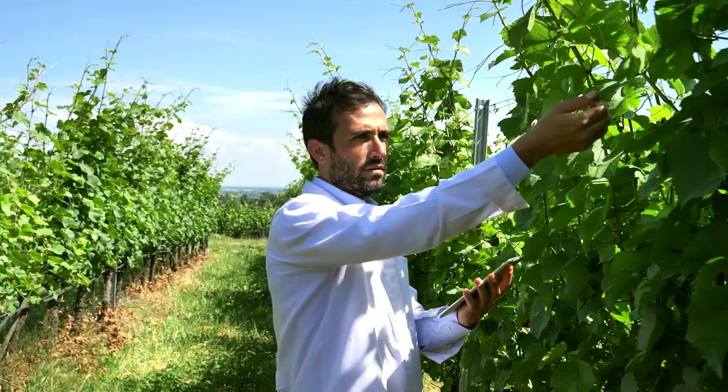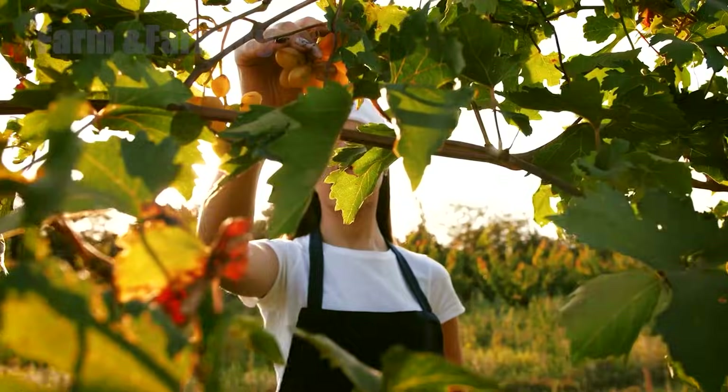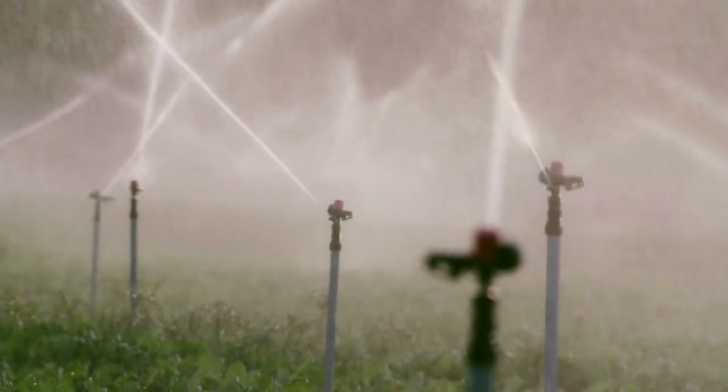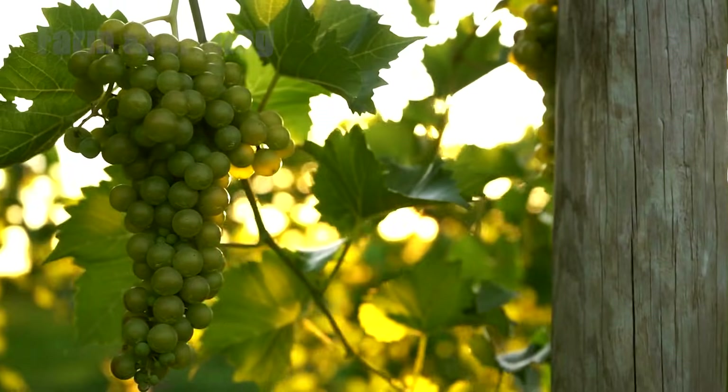These hands-on practices remain artful. The way a vine is trimmed influences airflow, sunlight penetration, and the evenness of ripening. Smart irrigation complements manual care, helping each vine express its fullest potential.